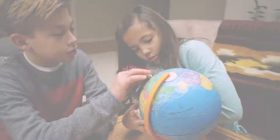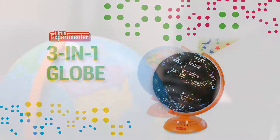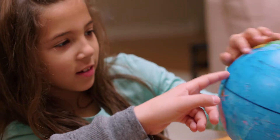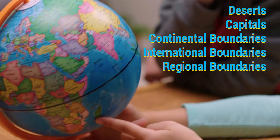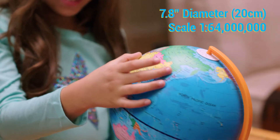Go on a globe-trotting, star-studded journey of exploration with the Little Experimenter 3-in-1 Globe. This globe includes everything your little explorer needs to learn all about geography and astronomy. On the globe, they can discover countries, capitals, and oceans all in one 7.8-inch diameter model.